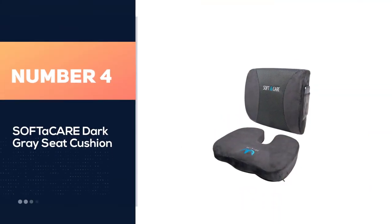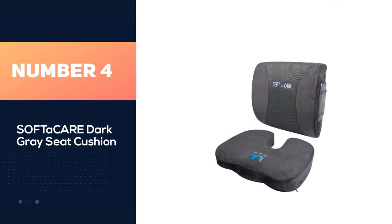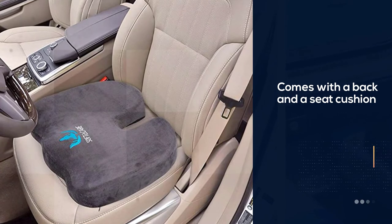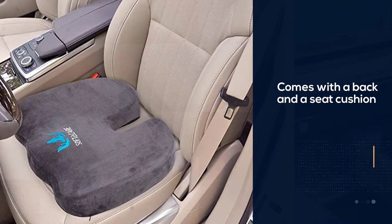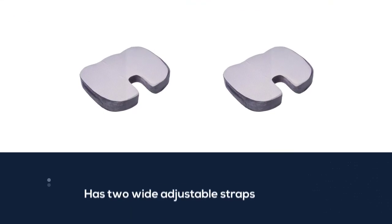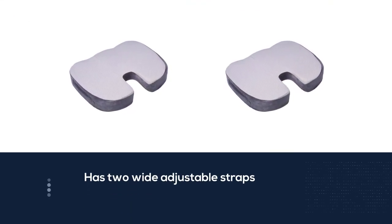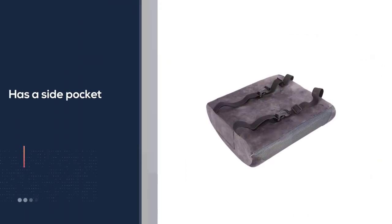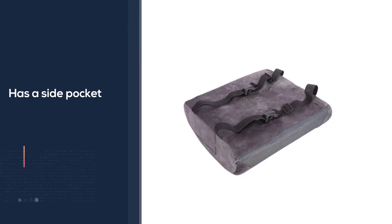Number four: Softar Caie Dark Grey seat cushion. This set of orthopedic cushions crafted by Softar Caie comes with a back and a seat cushion. The back cushion has two wide adjustable straps that help the pillow stay still at a fixed position. The back cushion also has a side pocket built in at the side to keep your phone safe. The seat cushion has a non-slip rubber bottom to fix the seat at a desirable position properly.